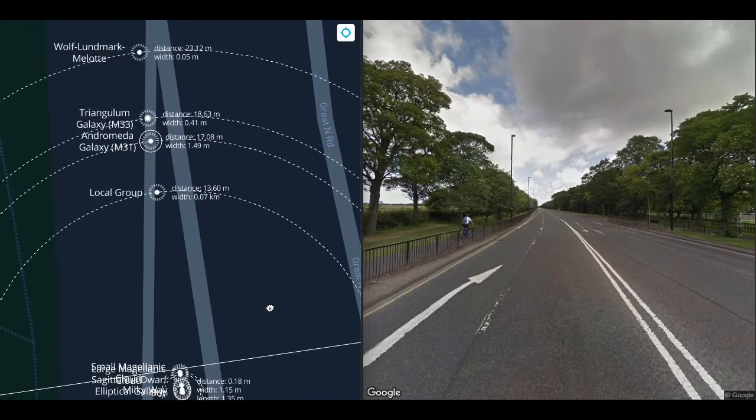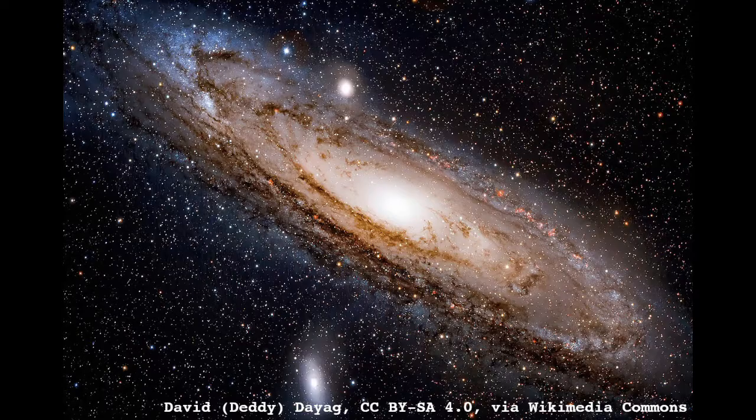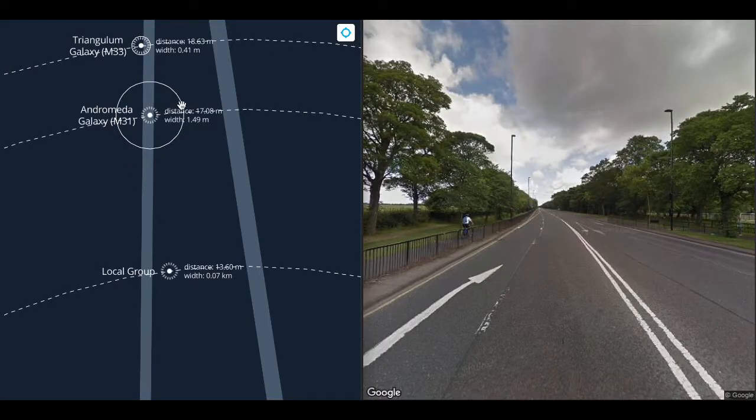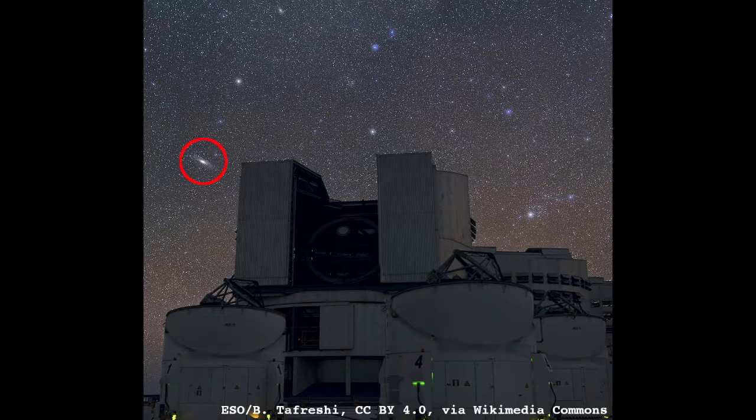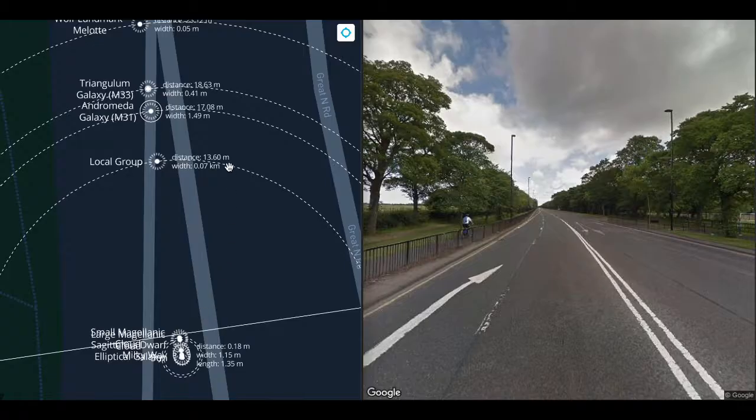At 17 meters, we reach the Andromeda Galaxy, otherwise known as Messier 31. It's 1.5 meters wide at this scale, about the size of a person. Andromeda is the largest galaxy in the Local Group. It is also visible in the night sky, and larger than the moon, despite being much further away than the Magellanic Clouds.